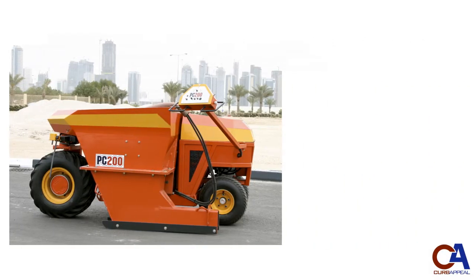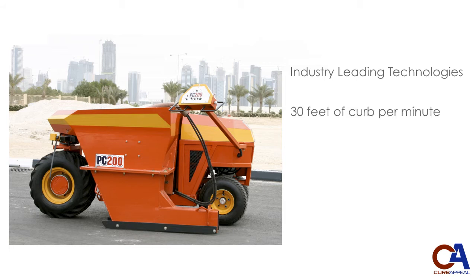The Curb Appeal International Pro-Curb Machines are the most technologically advanced slip form pavers on the planet. Our patented features keep labor and material costs to a minimum, while boasting production results on par with machines five times as big and ten times as expensive.